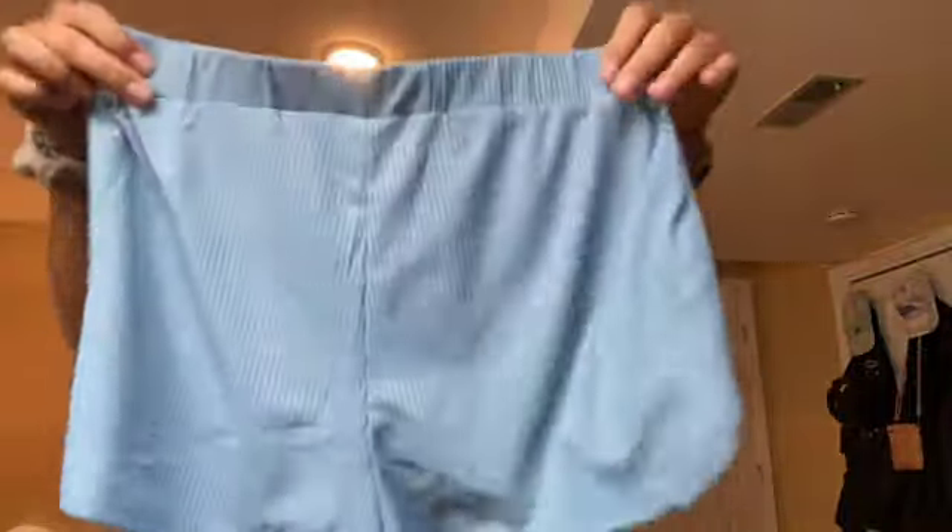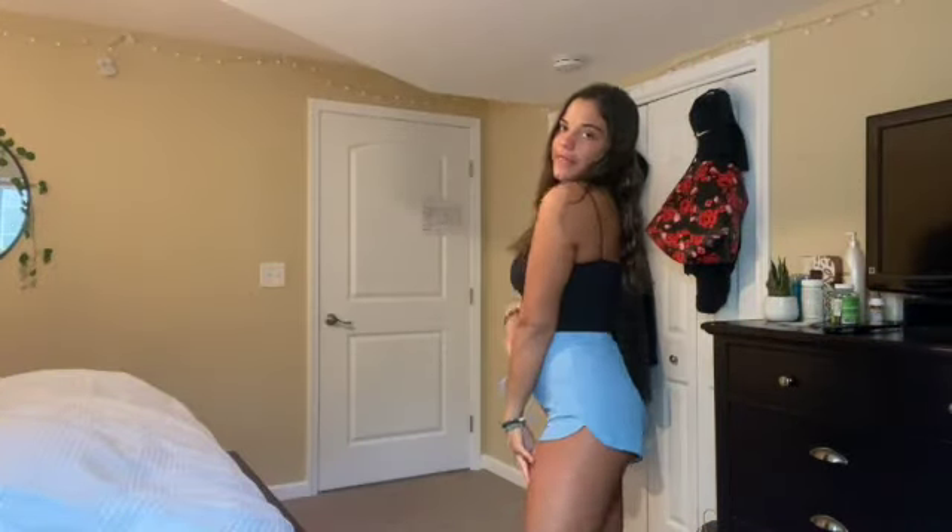The last thing from my Shein haul are these light blue lounge shorts. They're so cute and so soft. I wasn't sure what size to get, but I ended up getting a medium because some things from Shein run small, and I didn't want them to be super short. The medium was the perfect size. When you put them on I just tie them in a little bow. They're so cute and comfortable to hang out in. You could even wear them out because they're just cute little shorts — with a pink top or whatever you're wearing. I love these.